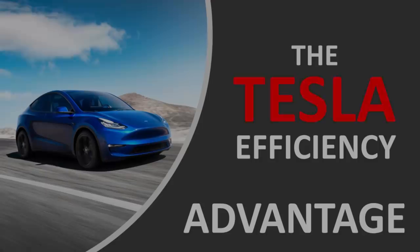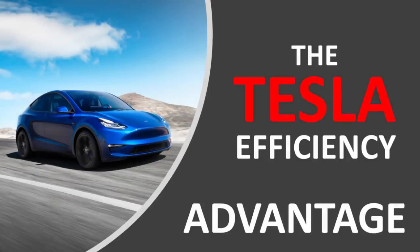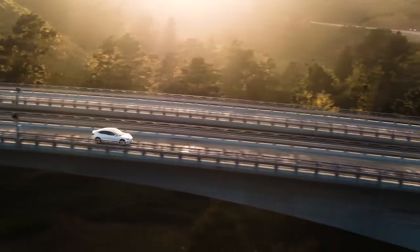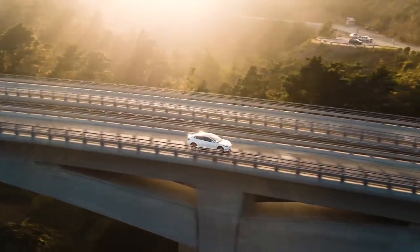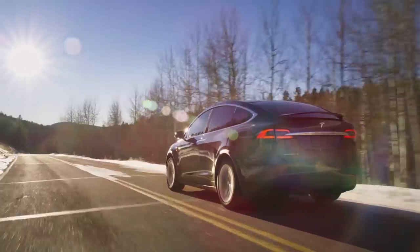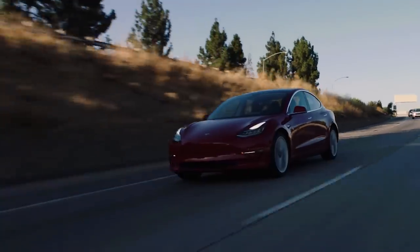Before we actually get into comparing the different electric vehicles on the market to the efficiency that Tesla has in their vehicles, I think it's really important to talk about how to best measure the efficiency of an electric vehicle.